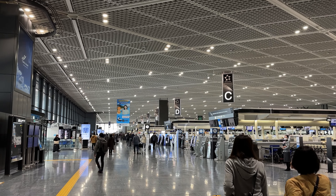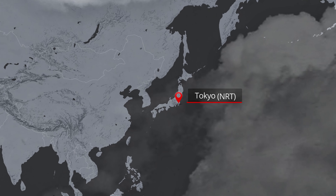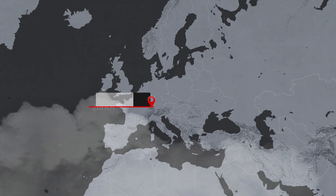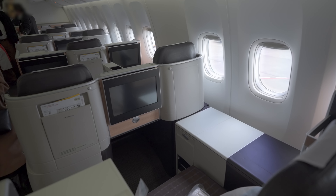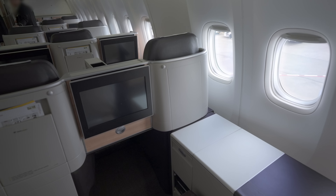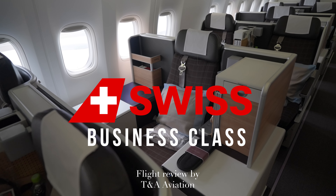Today I'm flying from Tokyo Narita to Zurich with Swiss on their Boeing 777-300ER in business class. Swiss business class has been on my bucket list for a while, even though it isn't considered the best in both hard and soft products compared to some other leading airlines.